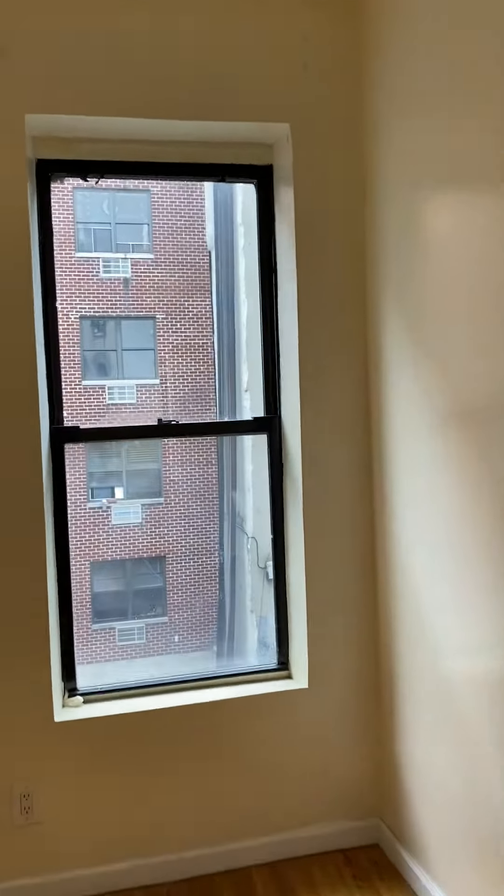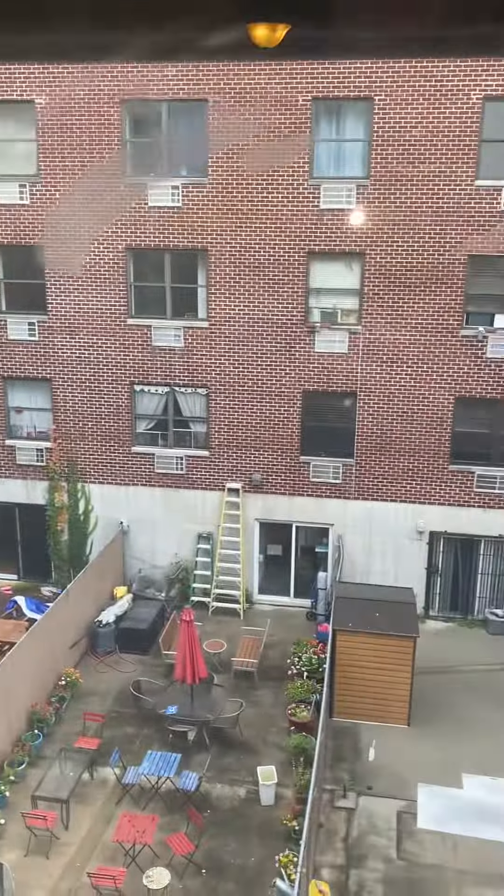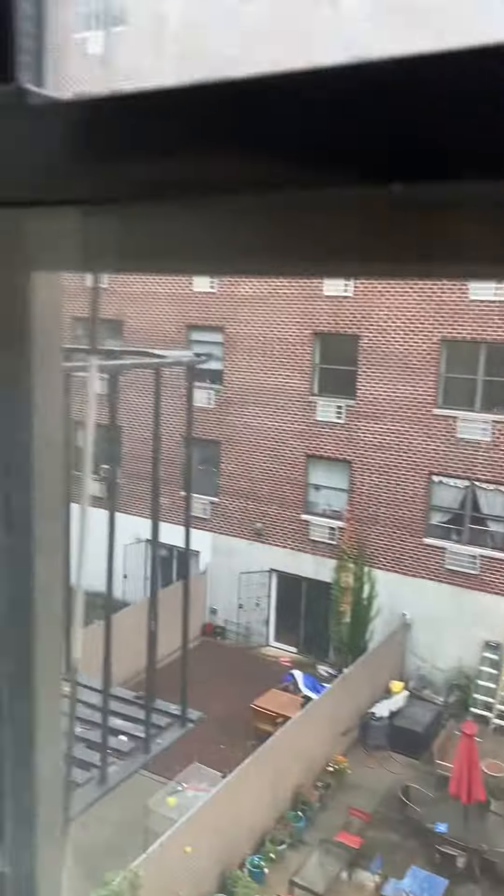Very large living room here — this is facing south. You can see the backyards out back, really nice.